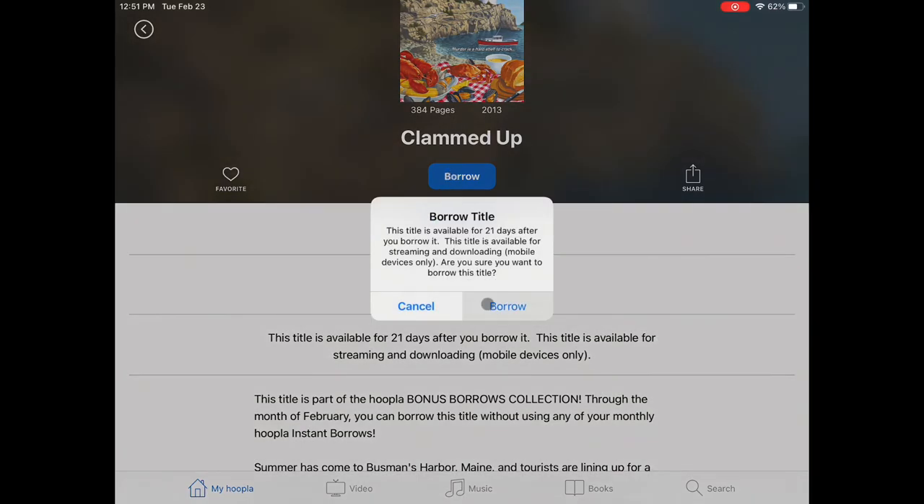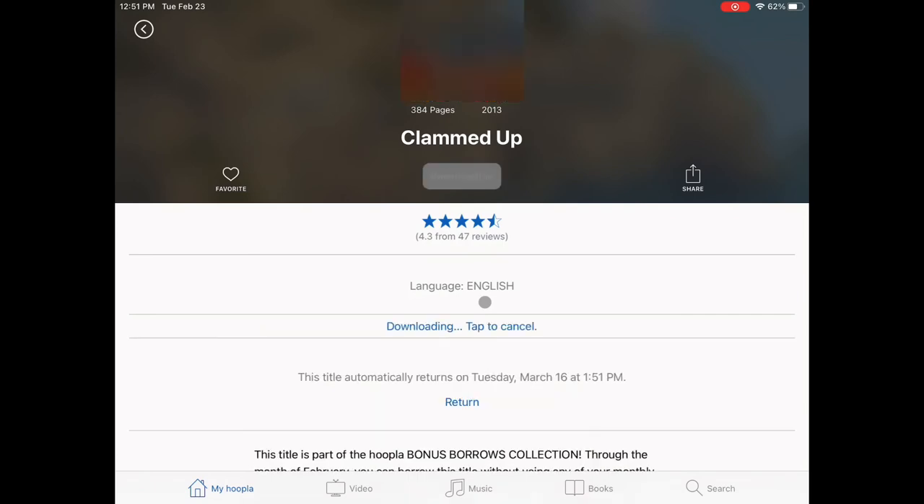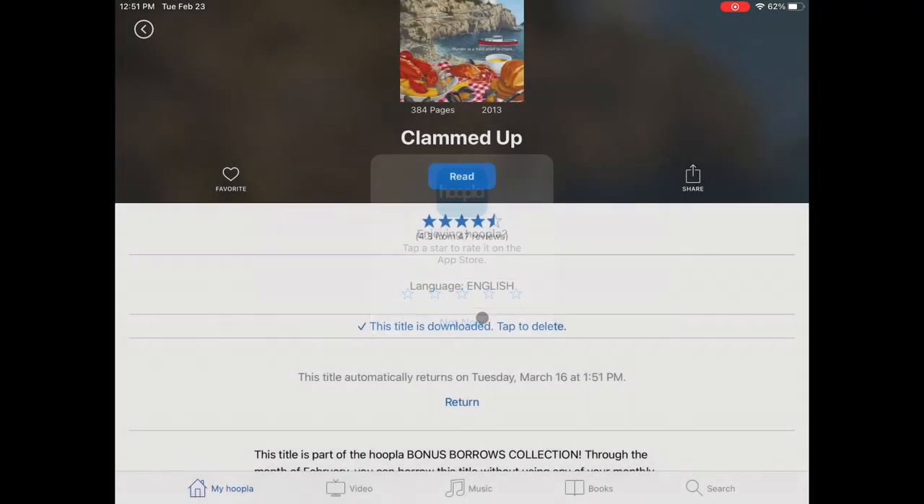To check out, click Borrow. To download it so you won't need Wi-Fi to watch, read, or listen, click Tap to Download. Sometimes it automatically downloads.